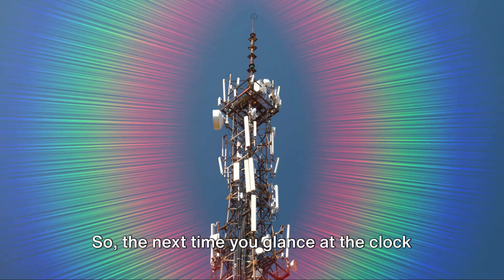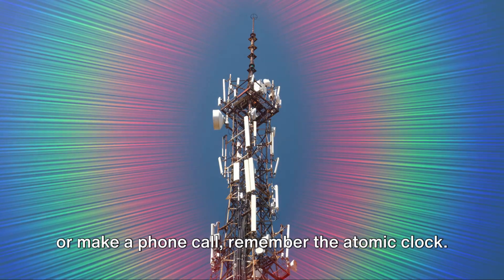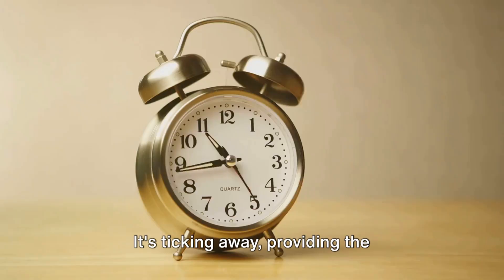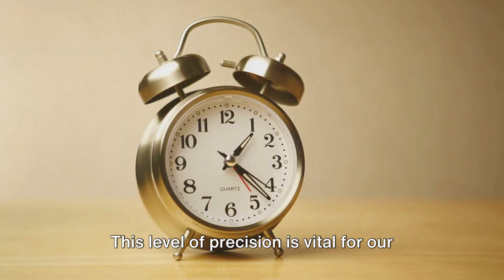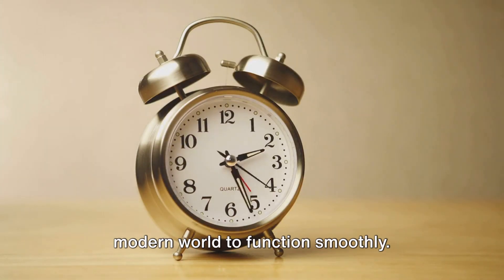So, the next time you glance at the clock or make a phone call, remember the atomic clock. It's ticking away, providing the precision that our modern world needs to function smoothly.